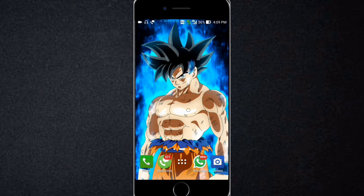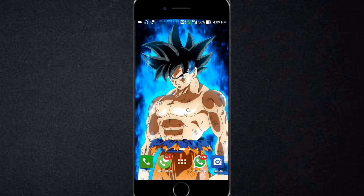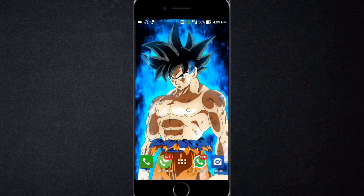Hey guys, this is Technical God 001 and today in this video we will be talking about Jio's new Diwali Dhan Dhanadhan offer. To know about this offer, watch this video till the end.